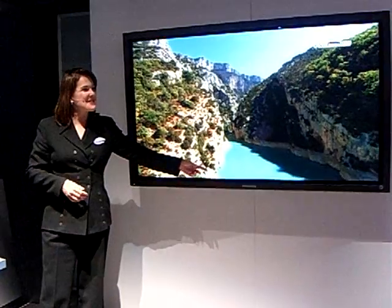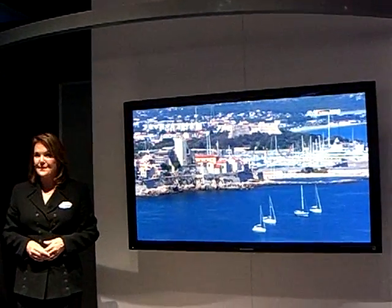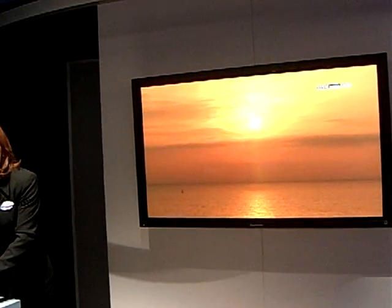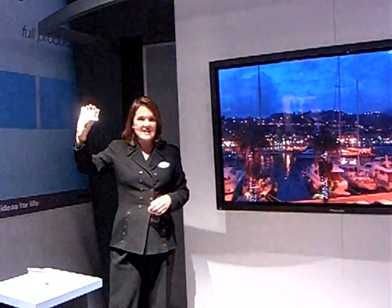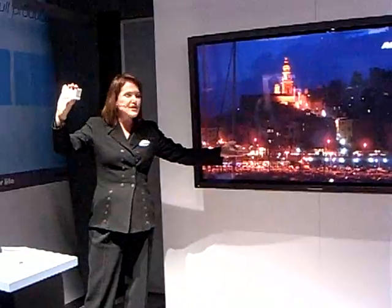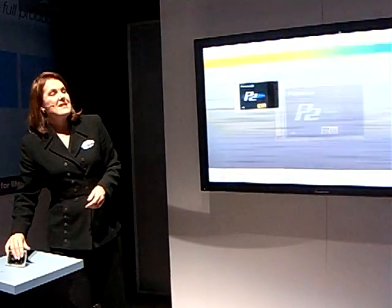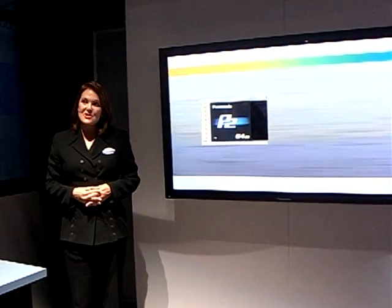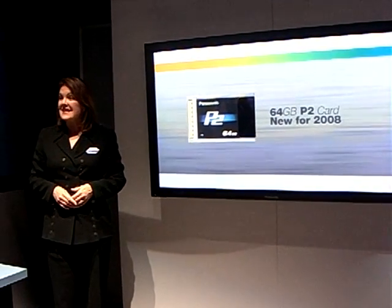AVC Intra is the only format that lets you put master quality, full raster recording right on your shoulder. What liberates you from the constraints and subsampling of tape and optical disc is the P2 card — this solid-state, IT-friendly recording system allows gorgeous video to be captured by something this small and portable. The capacity of P2 cards keeps increasing while cost continues to decrease. We just announced a new 64-gigabyte card that will allow recording of about 80 minutes of D5 quality, 10-bit, 1080/24p content on a single card.